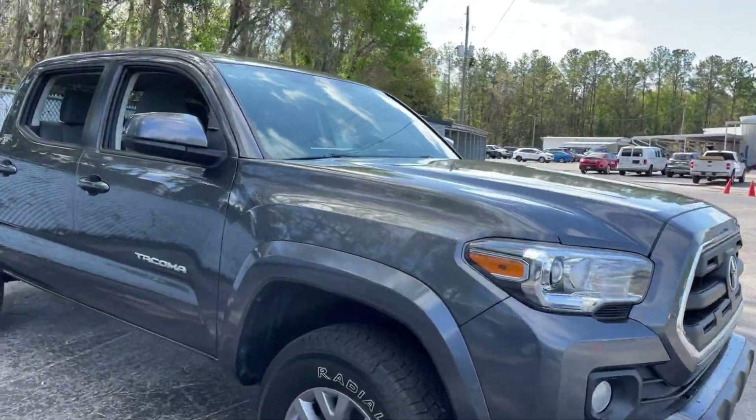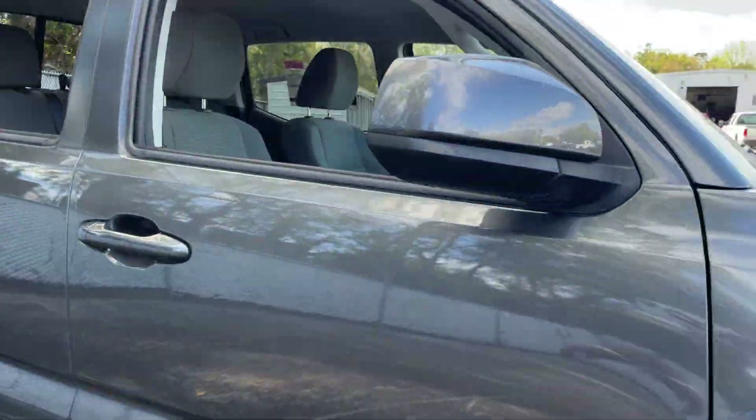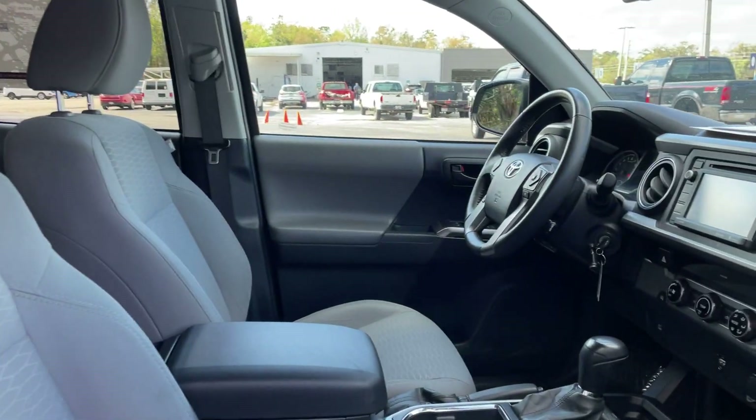This is a 2017 Toyota Tacoma Double Cab, F-R5, gray over gray interior.